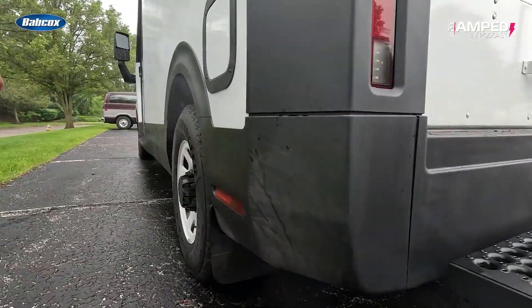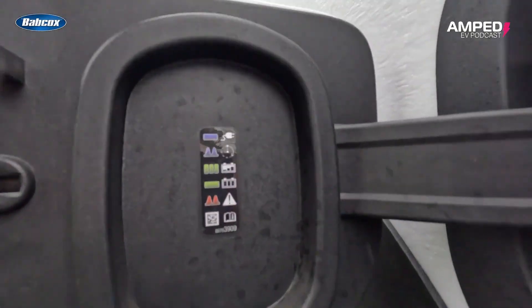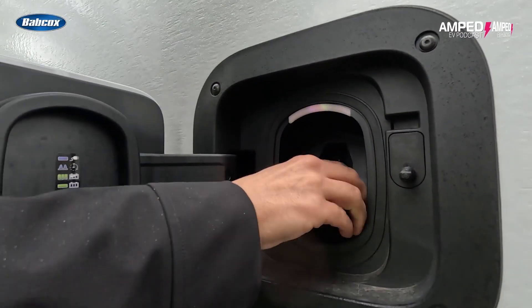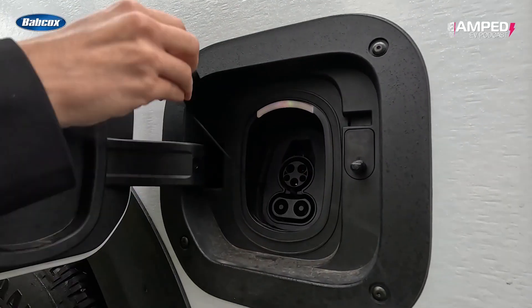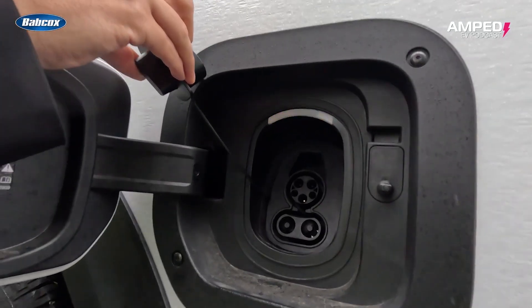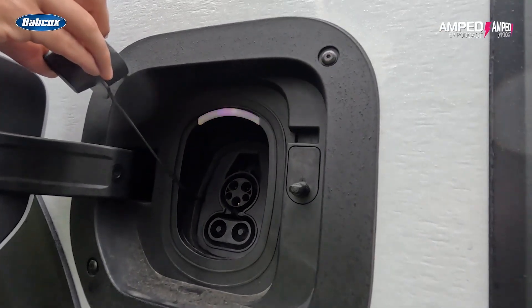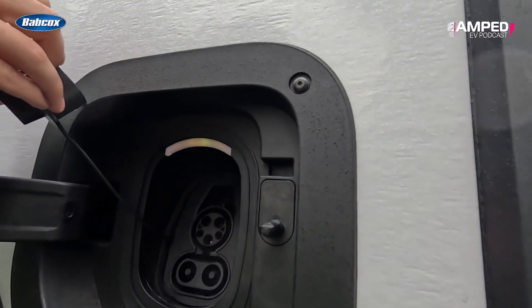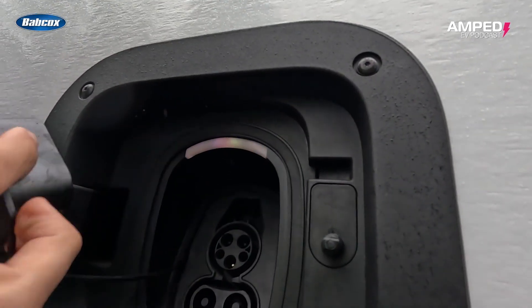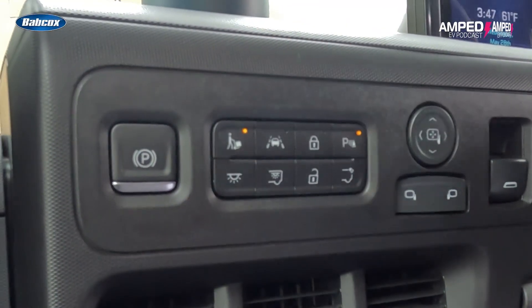It even warms the battery in advance for faster DC fast charging. Here's the charging port — if you want to use fast charging, just pull this out. A beautiful indicator light lets you know it's charging correctly, or if you need to adjust settings to match the charger you're at. If it turns bright red, something is wrong.